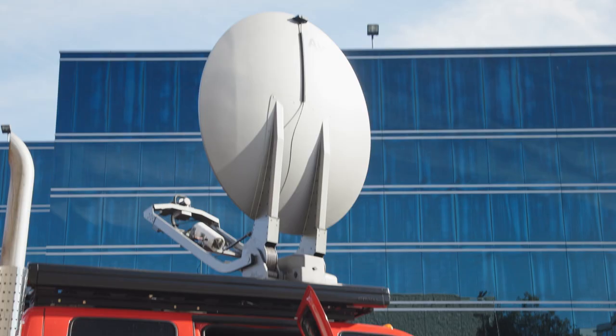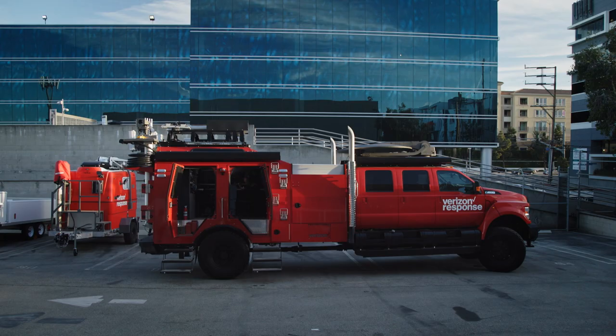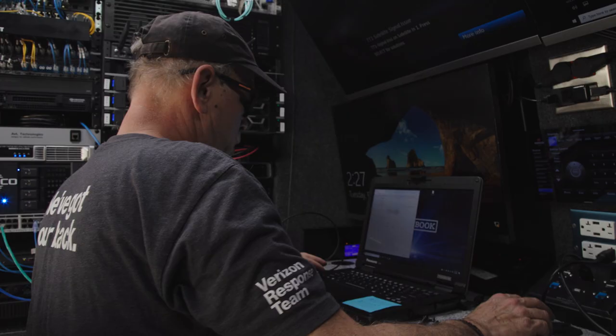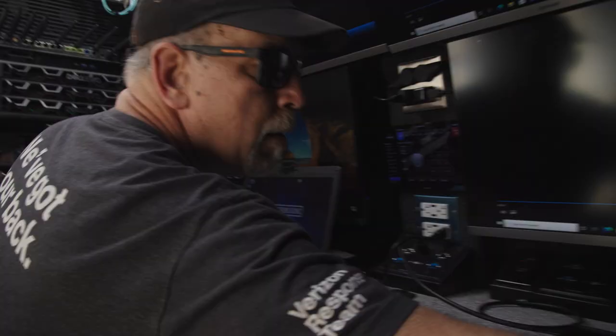It has a fully enclosed network in its command center. We put the critical components of a network that would historically be in a data center in the truck, including 5G ultra-wideband. We incorporated all the latest tech into the vehicle. We put what we call MEC — Mobile Edge Compute — on board. Now we can put applications on the vehicle.